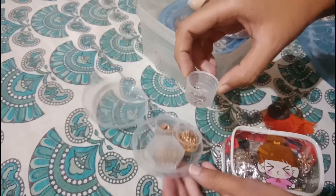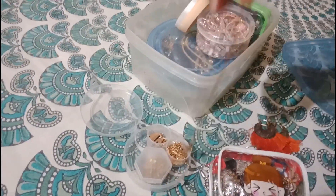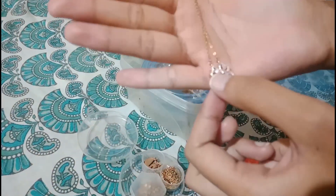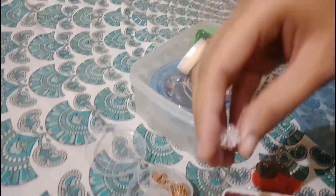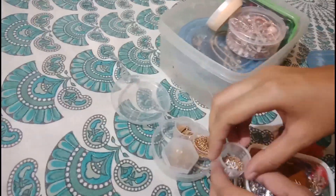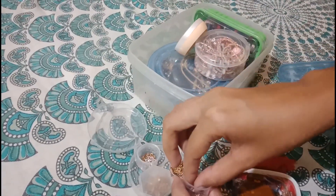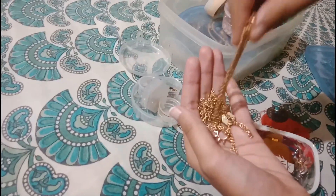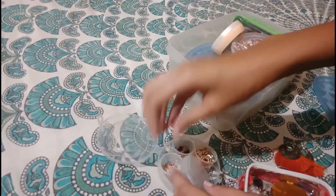Hey guys, welcome back to my channel, this is Sriharshini. This vlog is all about jewelry. Jewelry is a very personal thing — it should tell the story about the person who is wearing it. Jewelry is like the perfect spice, it completes what's already there.